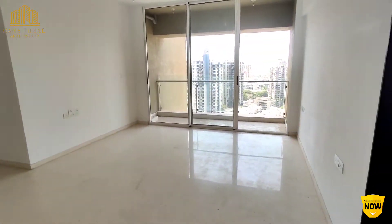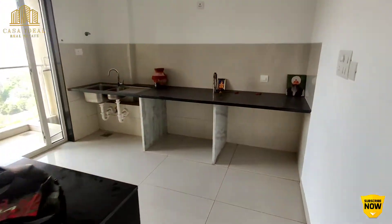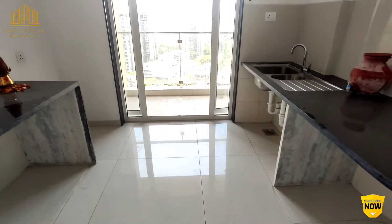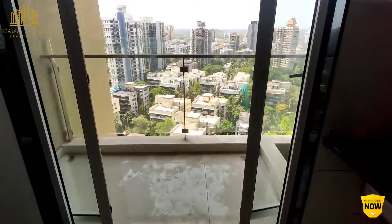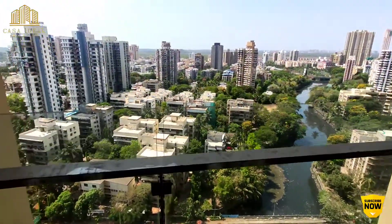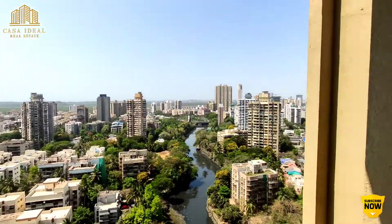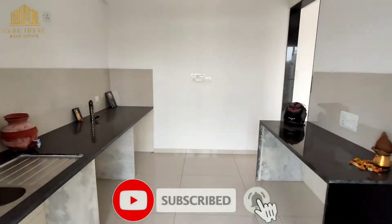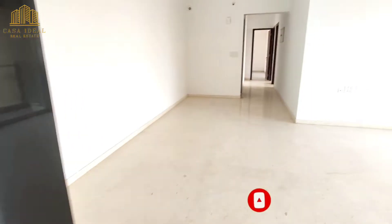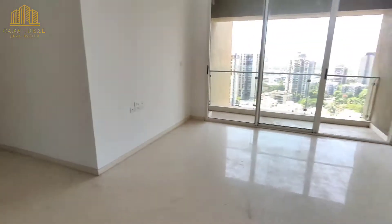This is your living room — it's an L-shaped living room. Before that, I'll first show you the kitchen. It has two platforms, and you will be getting a complete modular kitchen. This is your dry balcony where you can place a washing machine. You also get a very good, decent-sized kitchen with a nice view from the flat.